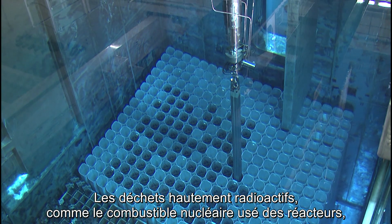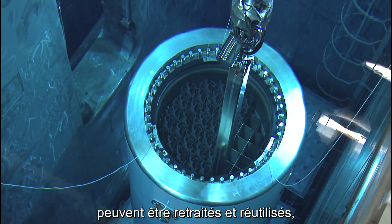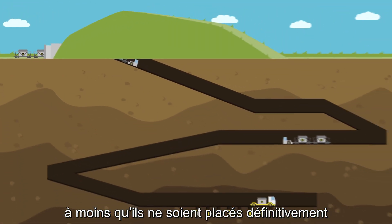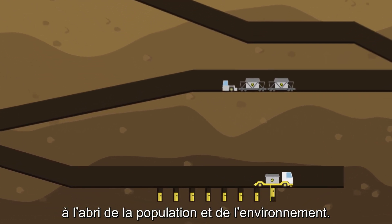Highly radioactive waste, such as spent nuclear fuel removed from reactors, may be reprocessed to use again as fuel. Or eventually, it will be permanently placed in repositories deep underground, isolated from people and the environment.